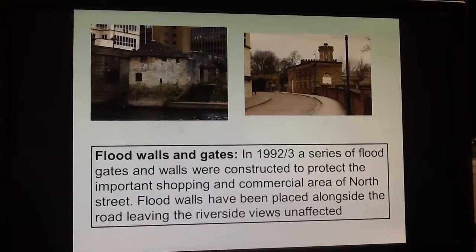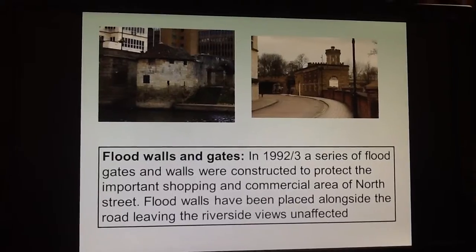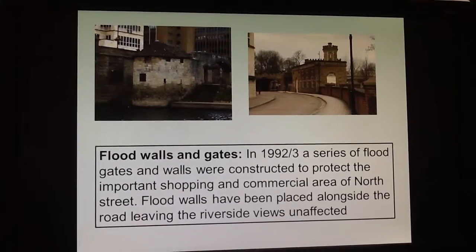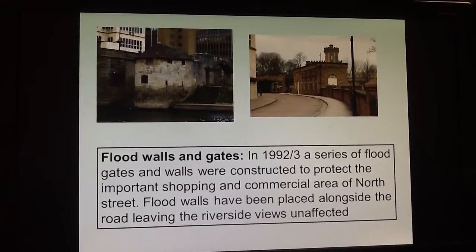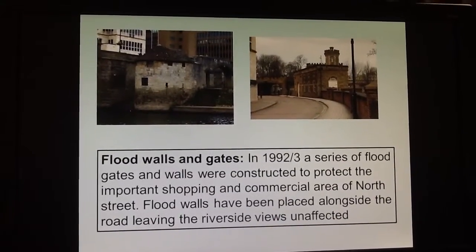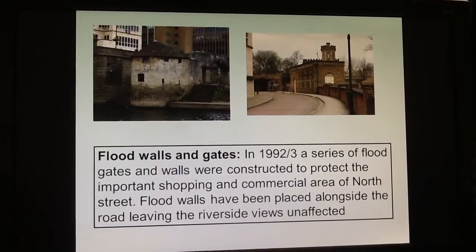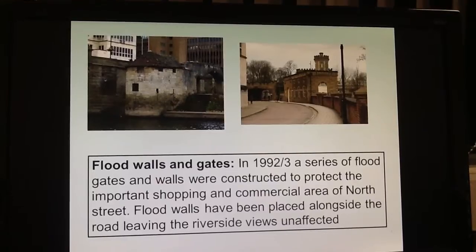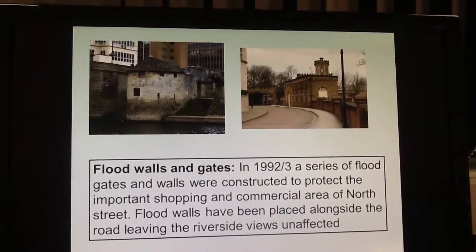The area of North Street is quite an important shopping and commercial area of the city. In order to protect it, in 1992 a series of floodgates and walls were constructed. Many of these walls are placed alongside the road so that if you're standing close to the river, you can't actually see them.